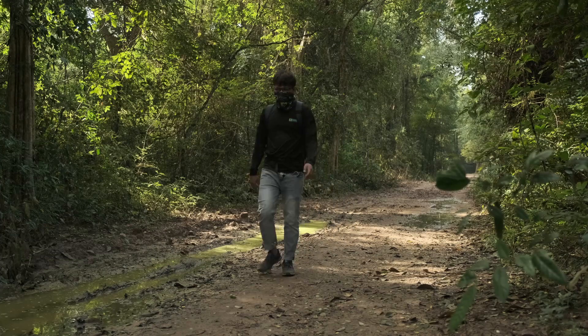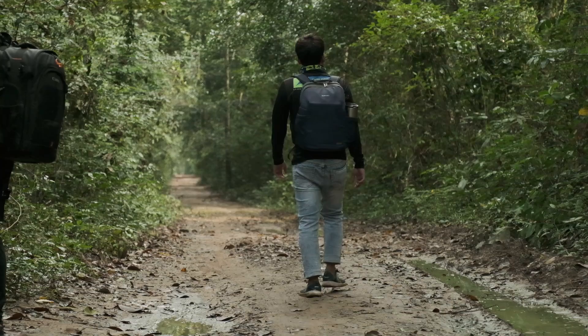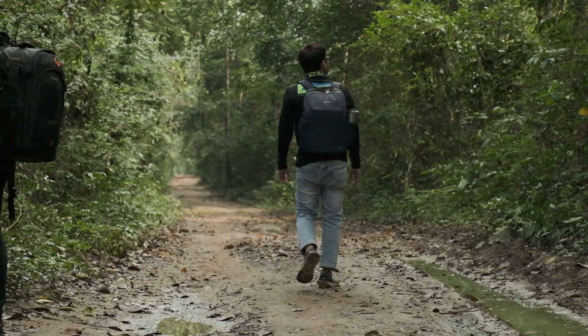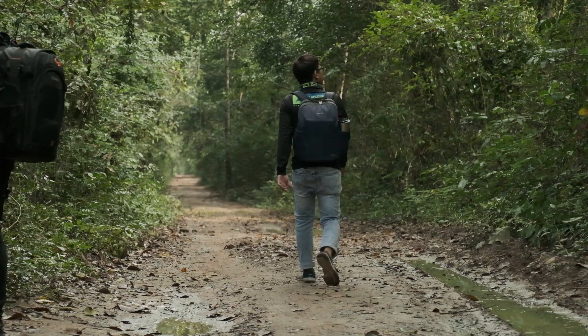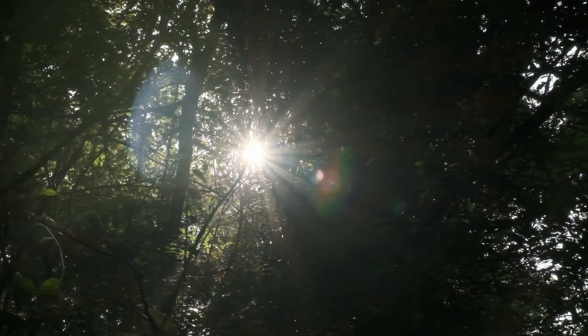Hello everyone, so today I will be doing something a little bit different from my previous content, because today I'm going to be walking into the woods and capturing some small details. I hope that you are going to enjoy this video and watch it to the end.